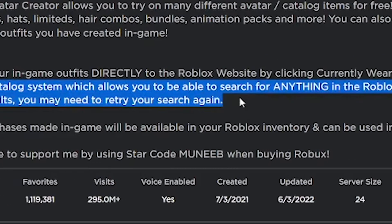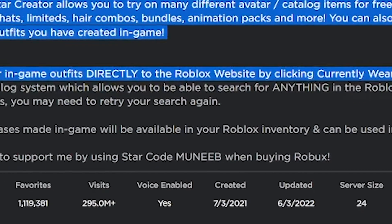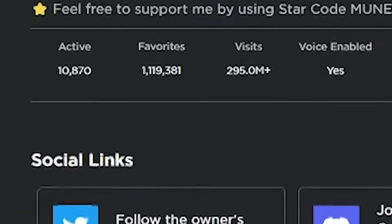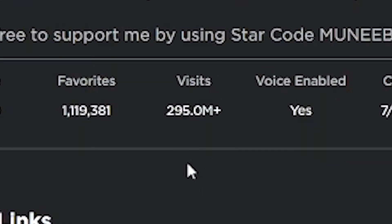There's a new catalog system that lets you search for anything in the Roblox catalog — if you get no search results, try your search again. It's had over a million favorites, which is really good, and the visits are even higher — almost 300 million visits.